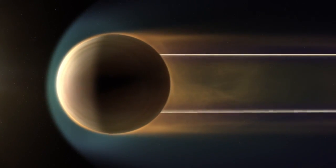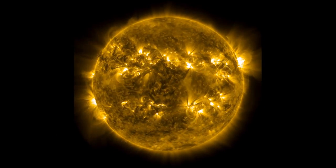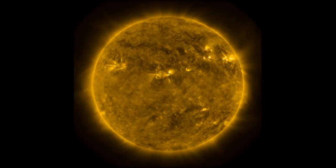The other important thing is that Pioneer Venus Orbiter only saw these holes during solar maximum, when the Sun was really disturbed and stormy. But we've now been seeing them all throughout the solar cycle.